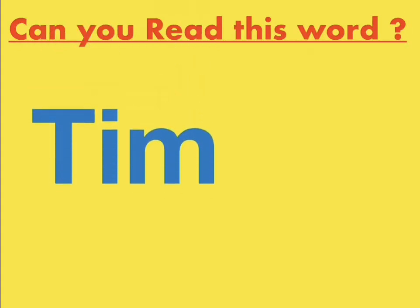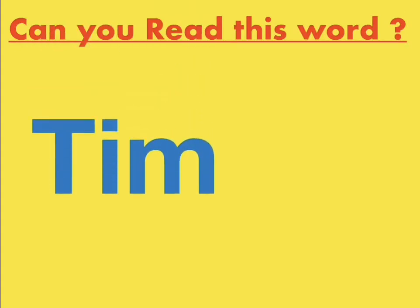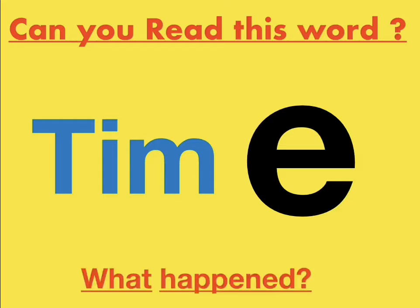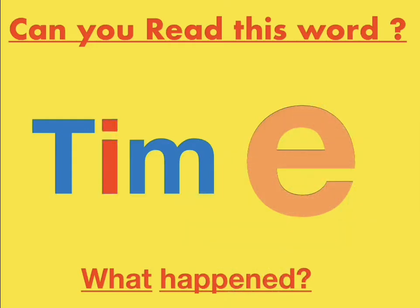Can you read this word, grade 1? Yes, it's Tim. What about now? Yes, it's time. What happened? Why did it change from Tim to Time? Exactly, the magic E came in and changed the I from short to long. Amazing, grade 1 — give yourselves a big clap.